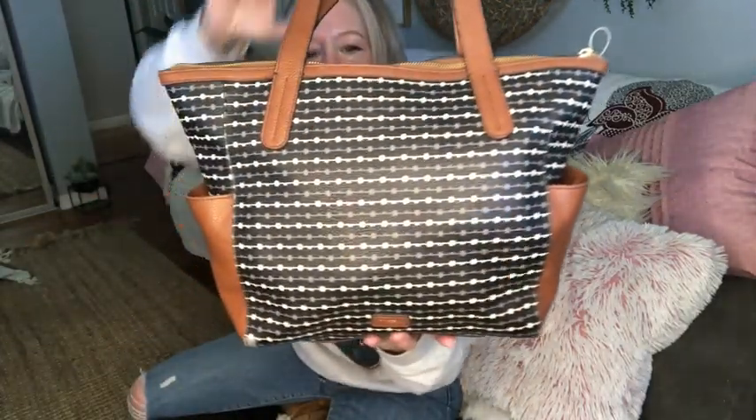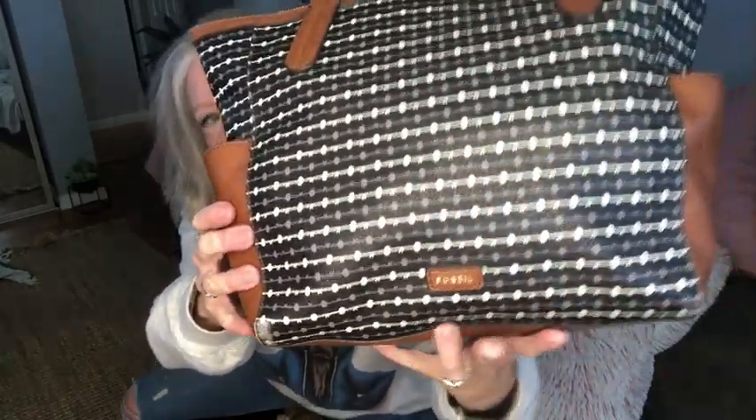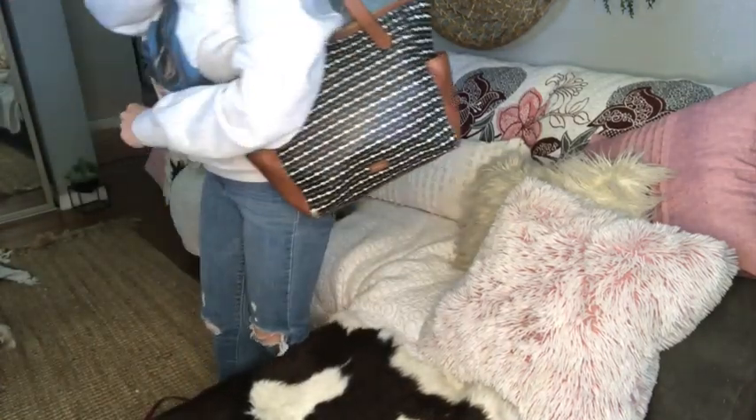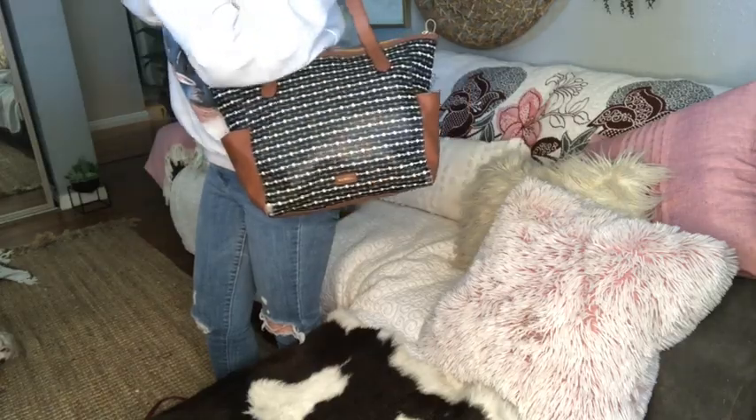We have a Fossil tote in a really cute black, white, gray, and chocolate brown. If you look up close, you can see each one of those little dots that attach to each other is a key — it's the Fossil Key logo. There are two side pockets. It's a medium to large tote for sure, with leather straps in a milk chocolate brown color and a zip top closure.